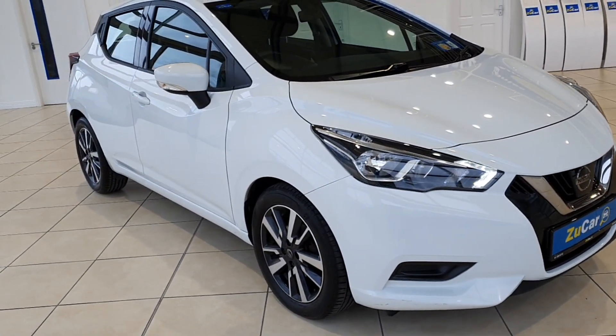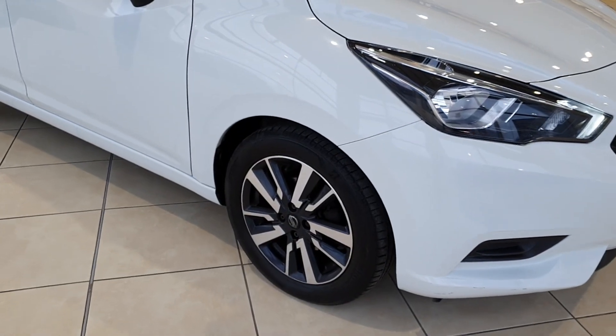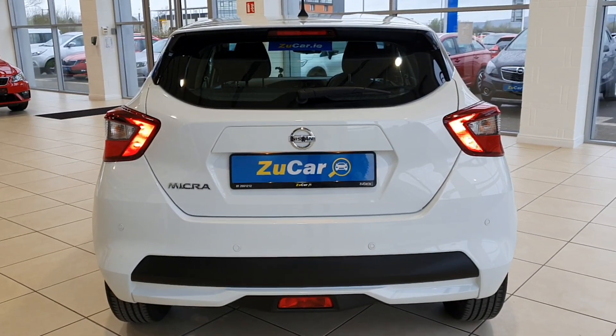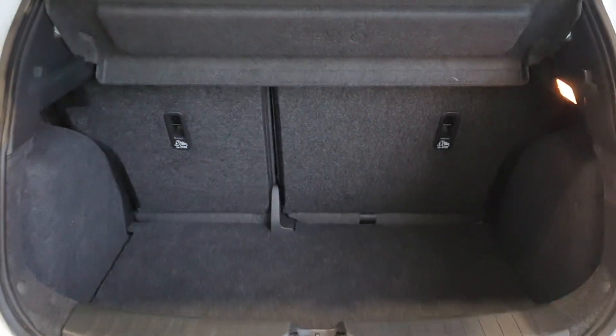She's got those lovely daytime running lights, lovely 16-inch diamond cut alloys, really good tires all around. She's got reversing sensors in the rear, and these Micras have really good boot space as you can see — plenty of space there.